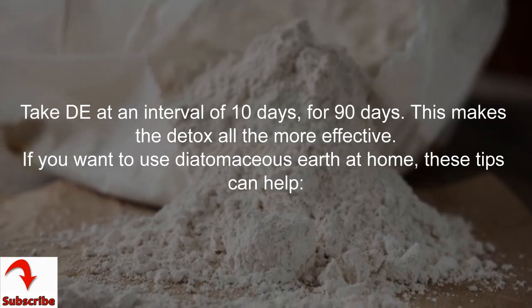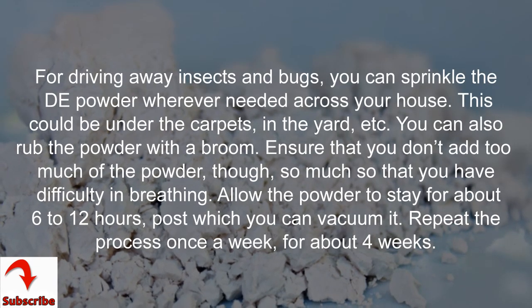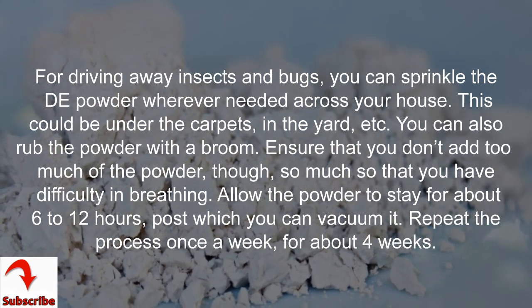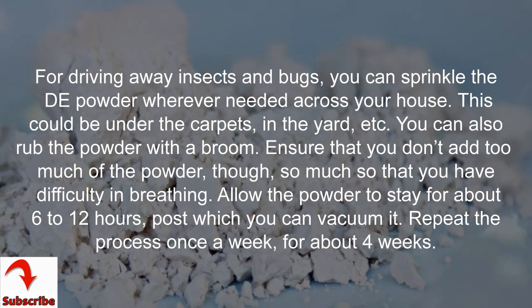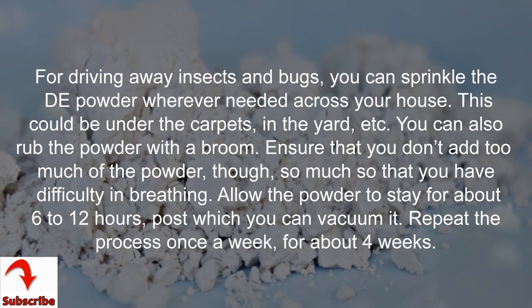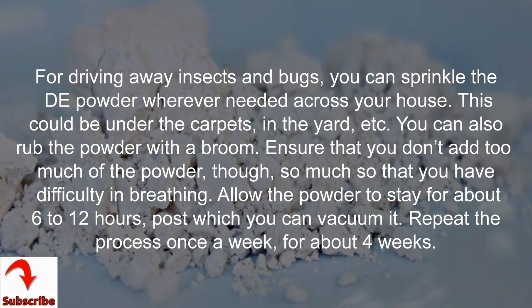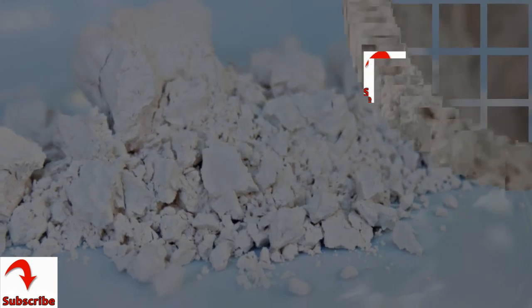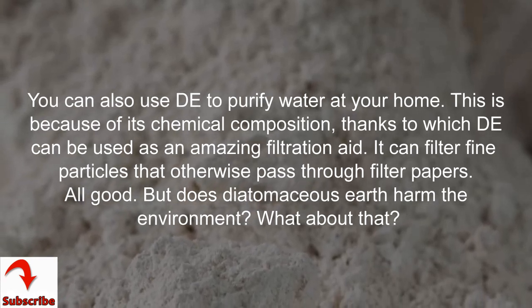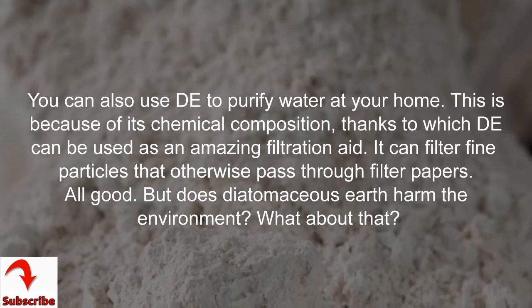If you want to use Diatomaceous Earth at home, these tips can help. For driving away insects and bugs, sprinkle the powder wherever needed across your house — under carpets, in the yard, etc. You can also rub the powder in with a broom. Ensure you don't add so much that you have difficulty breathing. Allow the powder to stay for about 6-12 hours, after which you can vacuum it. Repeat the process once a week for about 4 weeks. You can also use Diatomaceous Earth to purify water at home, as its chemical composition makes it an excellent filtration aid — it can filter fine particles that otherwise pass through filter papers.